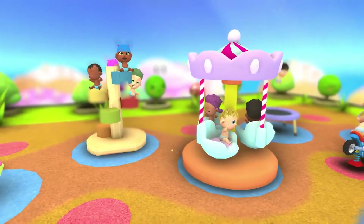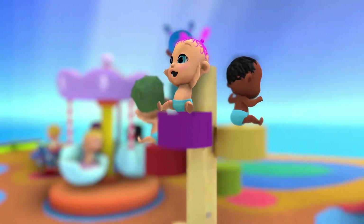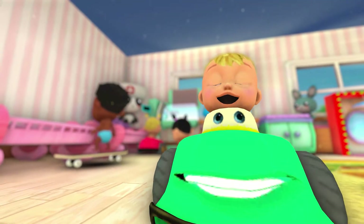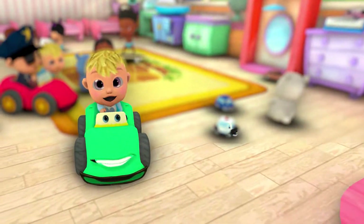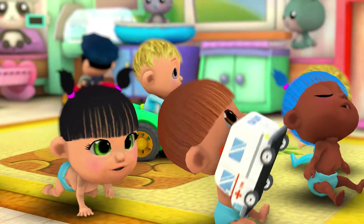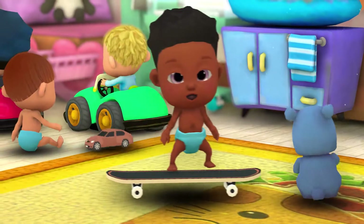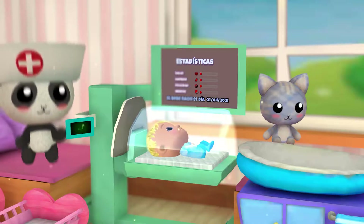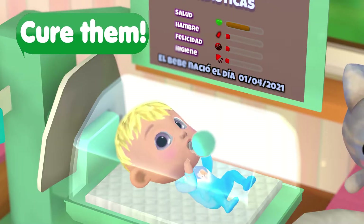You can do everything from feeding and bathing them to playing with toys or cuddling. You'll be surprised just watching them playing with each other and crazy living toys. Stimulate their imagination while solving their needs — this nursery really has it all.